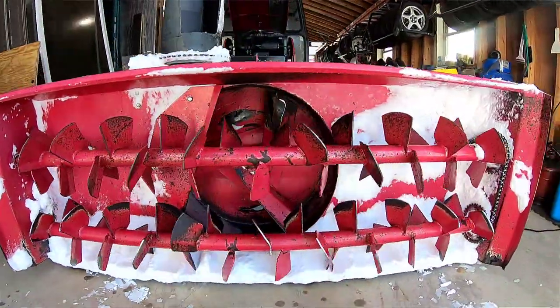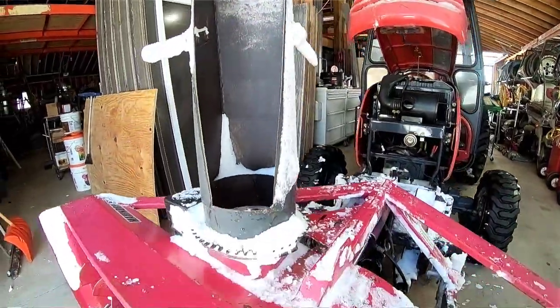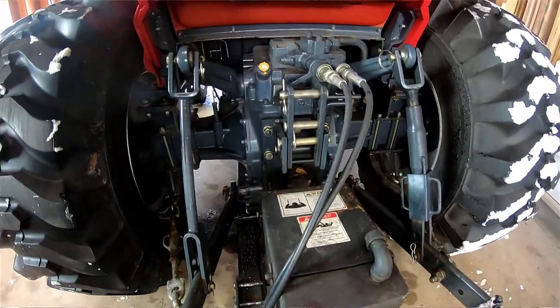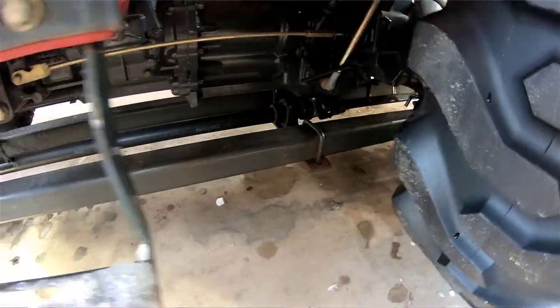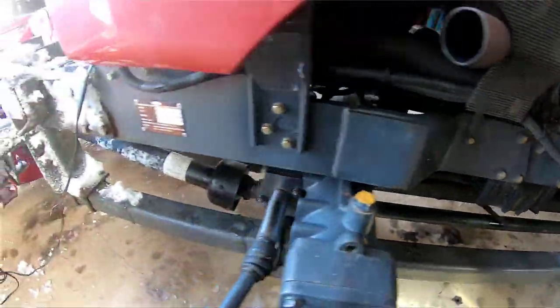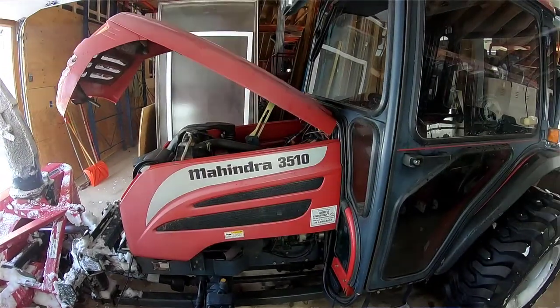Hey folks, Kevin here. It's February 14th, 2019. I'm out in front of the south shop where we keep the heavy equipment. Behind me is the 35 horse cab-enclosed Mahindra tractor with the dual-stage double auger snowblower on the front. There's a gearbox in the back of the tractor that runs a driveshaft up to the PTO input for the snow thrower. I really like blowing snow up in front of me inside an enclosed cab, both for comfort and for safety reasons.